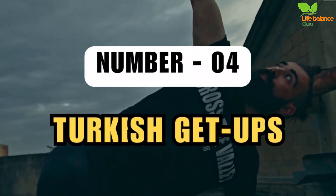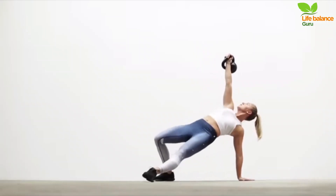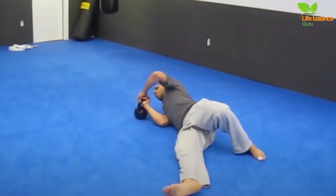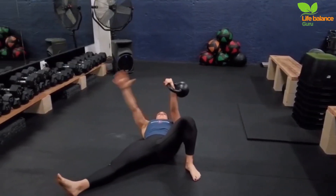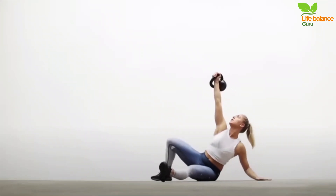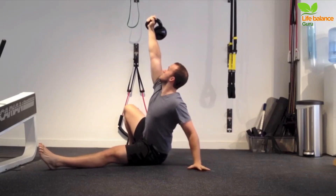Number 4: Turkish Get Ups. Turkish Get Ups are transformative full-body exercises that combine strength, stability, and coordination. Hold the kettlebell with both hands lying on your side. Roll onto your back, pressing the kettlebell towards the ceiling, stabilizing on one side. Extend your free arm and leg at a 45-degree angle, palm down. Slide the loaded side heel close, gripping the floor.